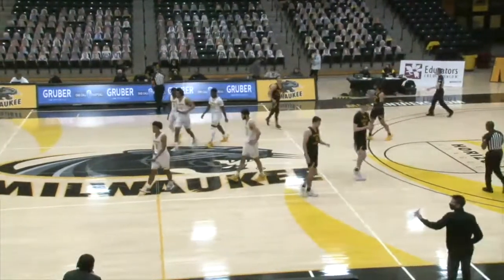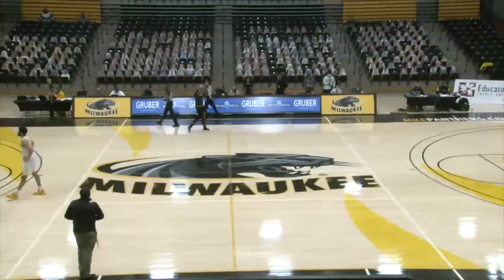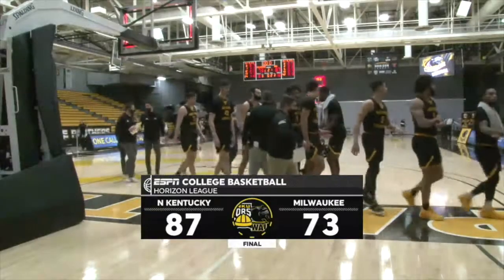NKU went on a 20-5 run. And the final is in the books now as the buzzer sounds — Northern Kentucky 87, the Panthers 73. For those of you who watched us today here on ESPN3, we'll see you tomorrow.